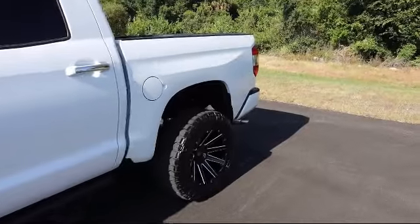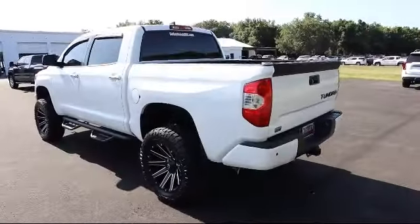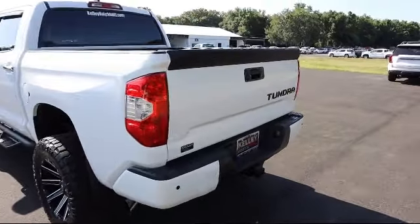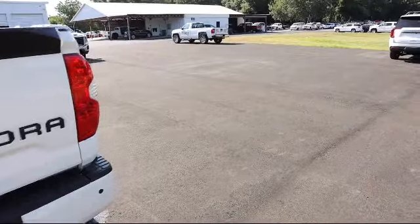It also features fog lights, a proximity key for doors and push-button start, deep-tinted glass, cruise control, power door locks with auto-lock feature, and has less than 5,000 miles on the odometer.